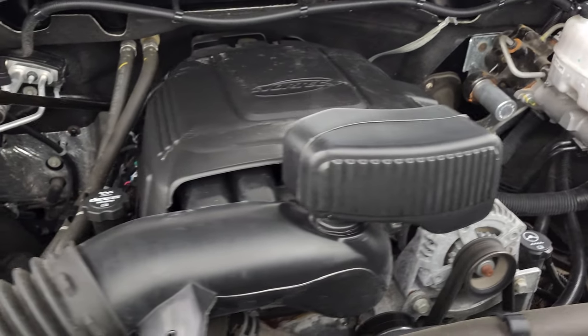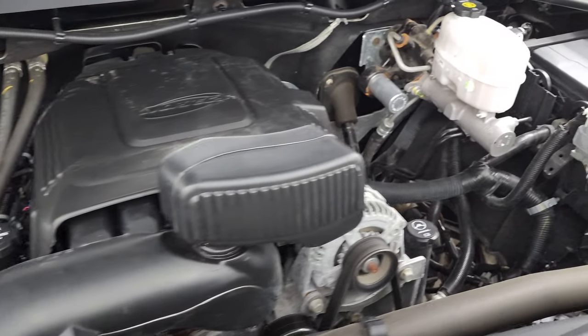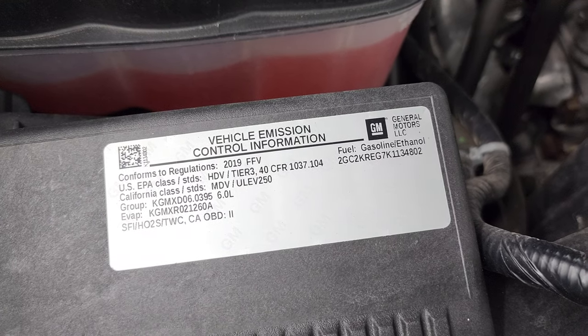Very clean, runs very smooth. And once again, this truck has been fully safetyed and inspected by our service shop — has a fresh oil and filter change, all the fluids have been checked and topped off, and this truck is 100% ready to go. There is your emissions sticker.